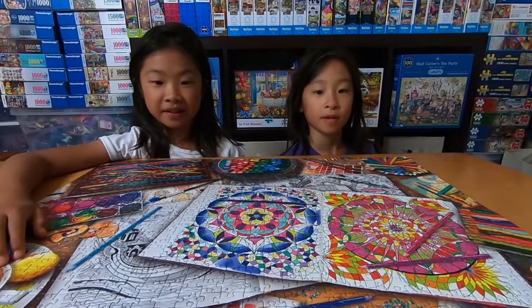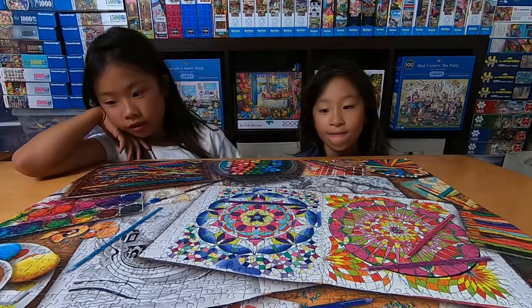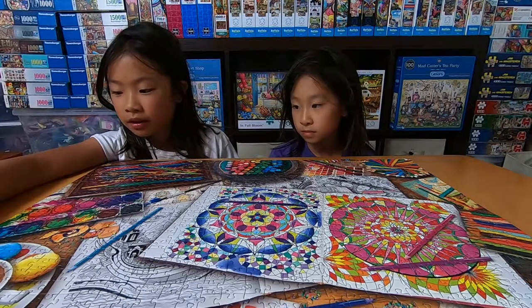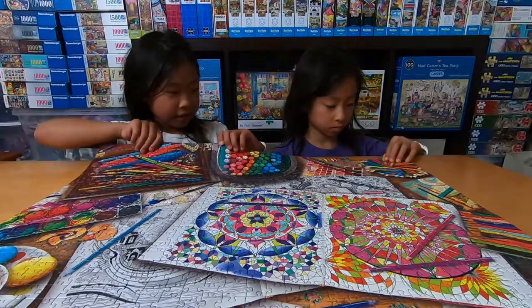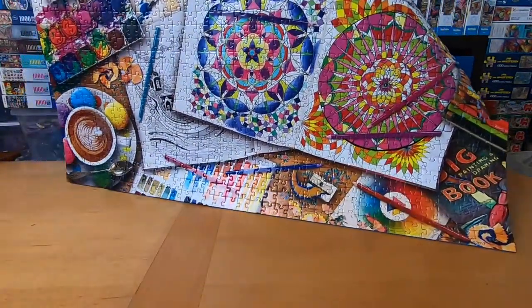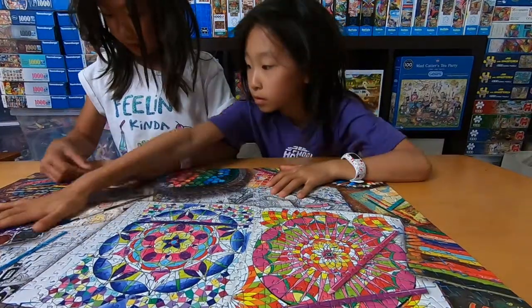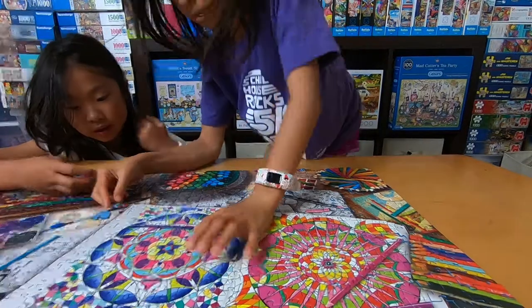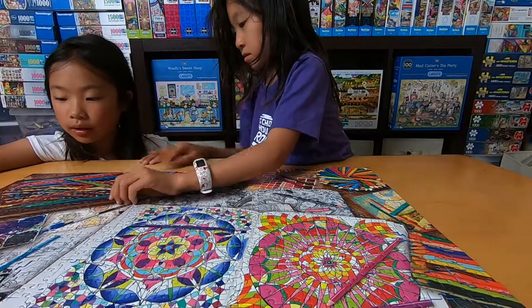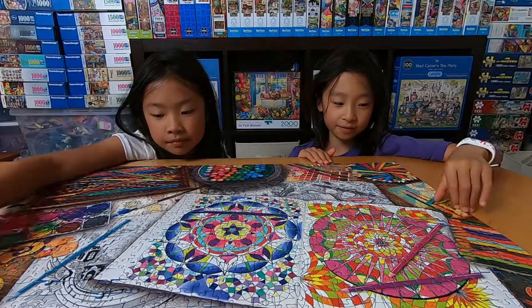So now we're finished with the puzzle and it took us four hours. This is a really high quality puzzle because you can lift it up without it breaking. And Ravensburger is a really good high quality puzzle company. So this is our second Ravensburger puzzle.